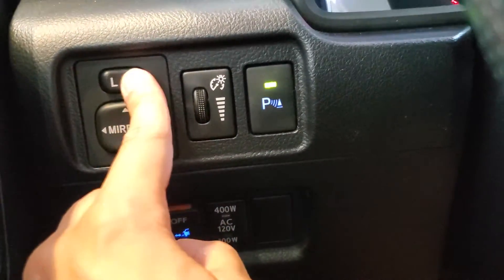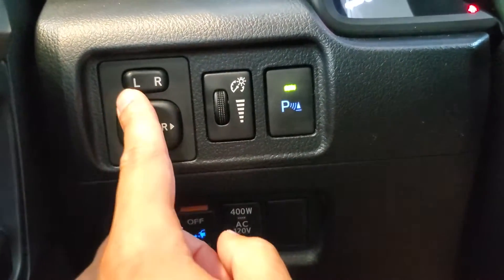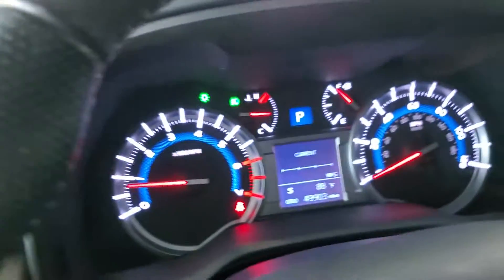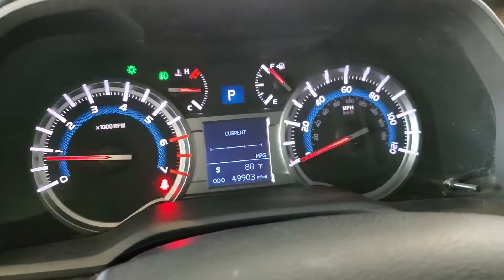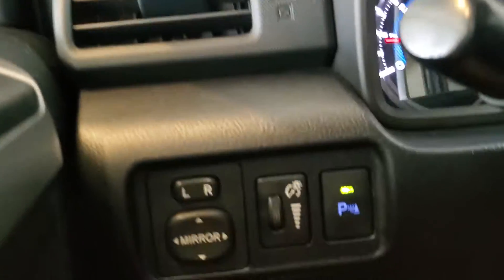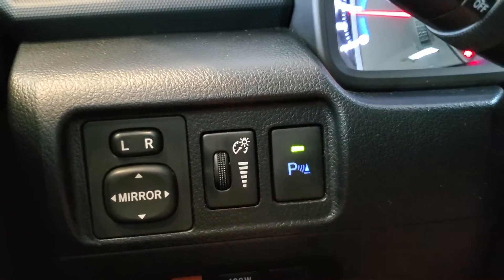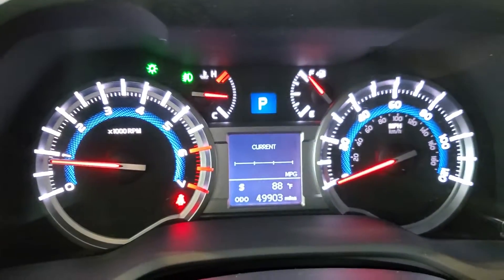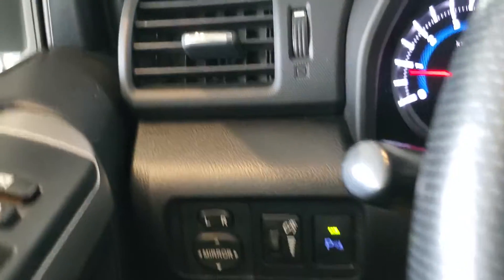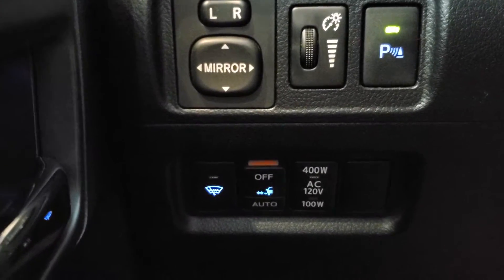Over to our left, we have our mirror adjustments. Simply choose which mirror you'd like to adjust, and then use the control pad to move it. We have the brightness adjustment for the backlighting of all of our interior lights, in case things are too bright or too dim for you. And then we have our parking sensors. You can toggle that on or off, and when you get close to an object, whether pulling forwards or backing up, the vehicle will beep as that object gets closer to you.